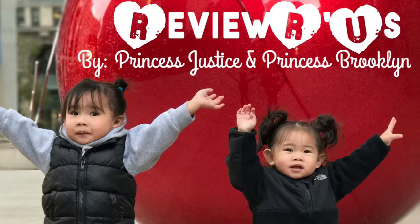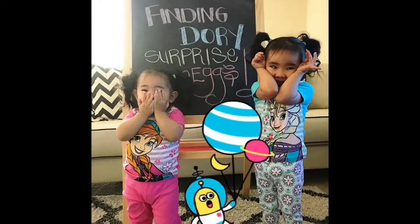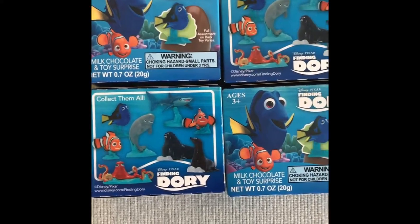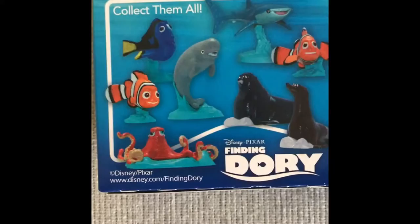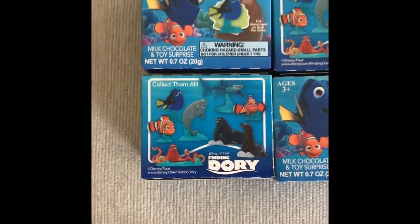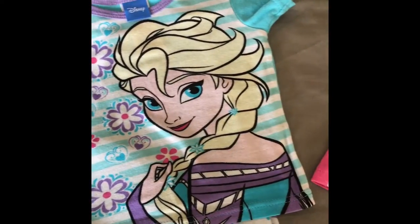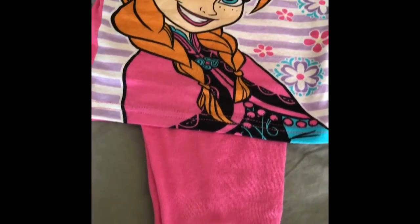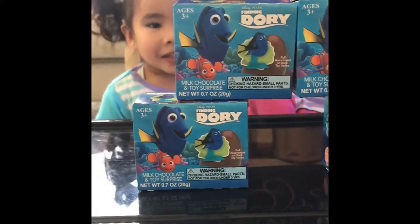Reviews are us by Princess Justice and Princess Brooklyn. Finding Dory Surprise Eggs. Hi friends and happy Monday. Today, Princess Justice and Princess Brooklyn will open four Finding Dory Surprise Eggs in their cute Disney Frozen PJ set. Princess Justice is wearing Elsa and Princess Brooklyn is wearing Anna. Let's begin opening the surprise eggs and see what surprises they'll get.